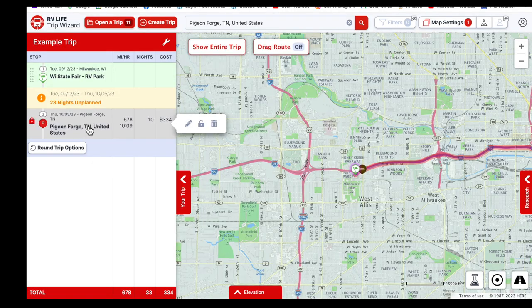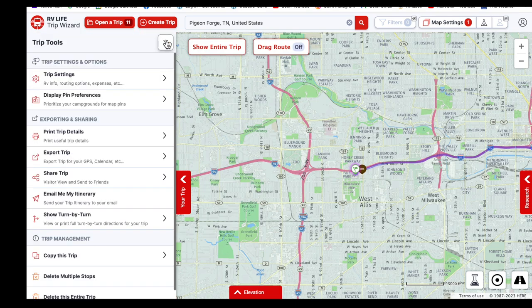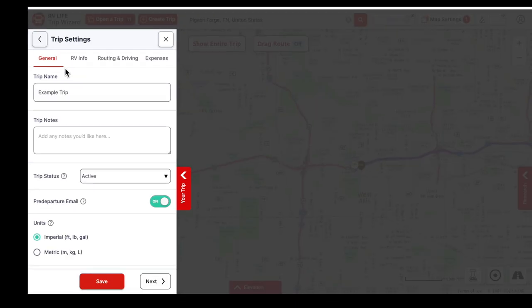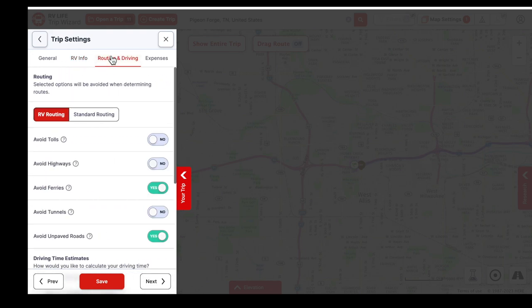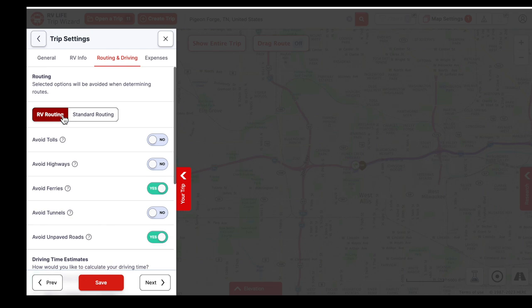You can see in between leaving Wisconsin State Fair and getting to Pigeon Forge, we've got 23 nights that aren't planned — that's where we'll start filling things in. Before we dive into planning, there are a couple other things I want to show you in the trip tools. Under trip settings, we can give the trip a name and set dimensions. It's important to set RV routing rather than standard routing, and you can turn on things you want to avoid — tolls, ferries, and unpaved roads.